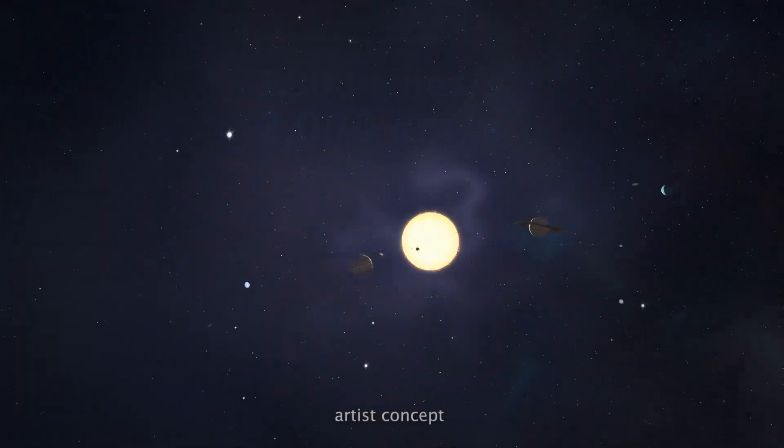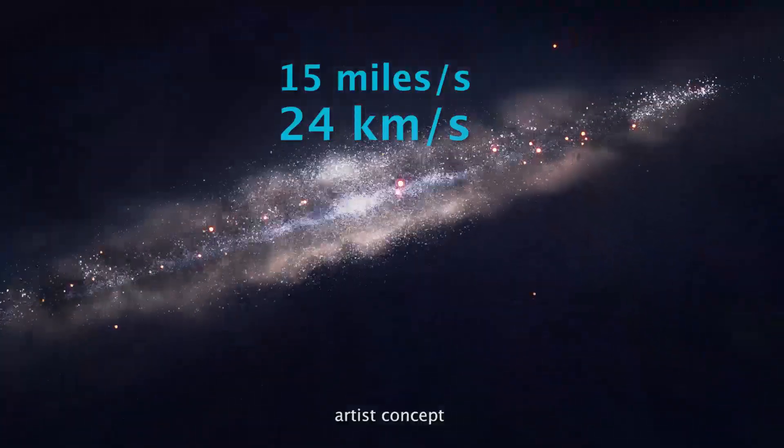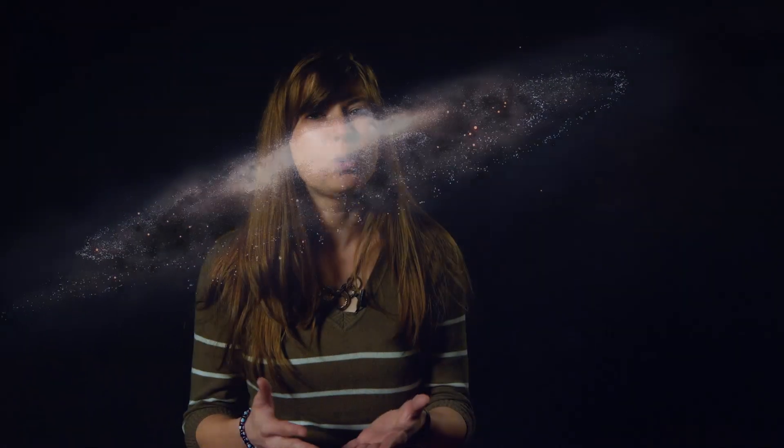For reference, our Sun is moving through our galaxy at about 15 miles per second. This particular black hole is over 1 billion times more massive than our Sun.